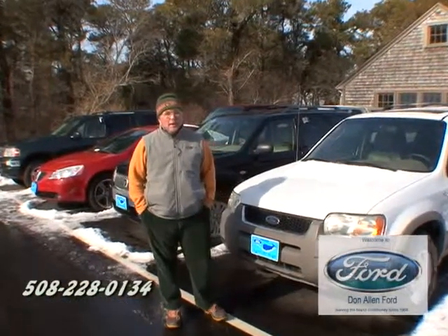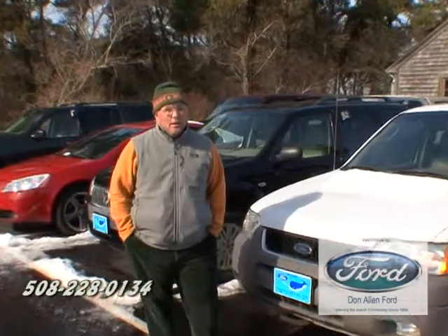Spring is on its way, folks. Come on in and get your new or used vehicle at Don Allen Auto Center. We're proud to support the island — so support the companies that support Nantucket.